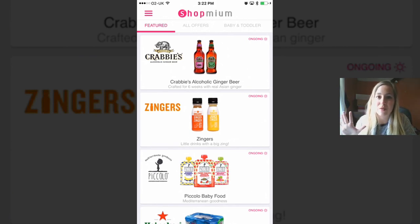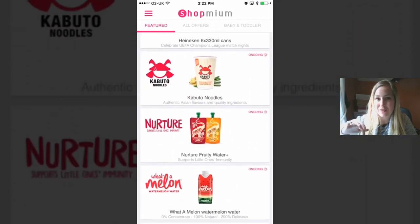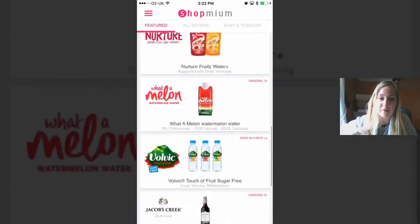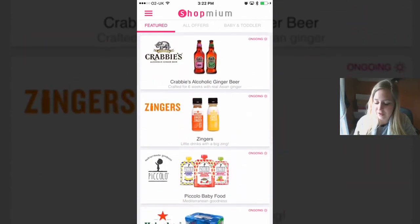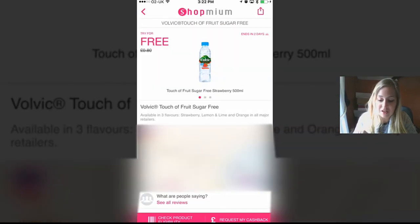It's not going to cost you anything, but basically these things in the app — if you buy them in a shop, you can then scan your receipt or the barcode into here and they will refund you the money. So for example, if you were going to buy this Volvic water, you can see you can try it for free. Some of them aren't always free — sometimes they're like a partial payment — but it will tell you. It's a very transparent app and it says when the offer ends and where you can buy it.